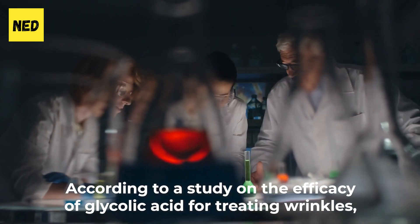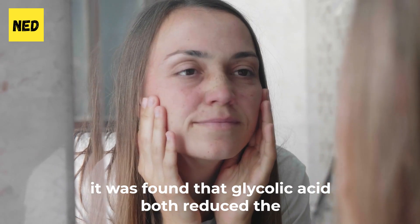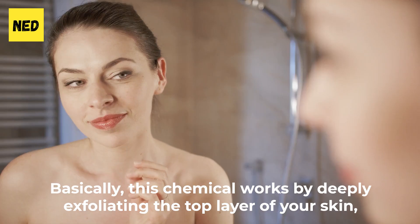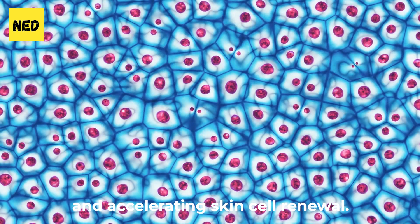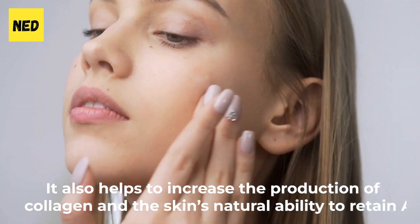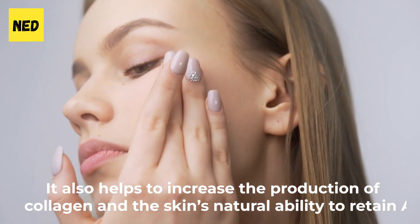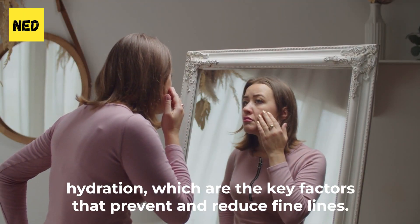According to a study on the efficacy of glycolic acid for treating wrinkles, it was found that glycolic acid both reduced the number and length of wrinkles in participants. This chemical works by deeply exfoliating the top layer of your skin and accelerating skin cell renewal. It also helps to increase the production of collagen and the skin's natural ability to retain hydration, which are the key factors that prevent and reduce fine lines.